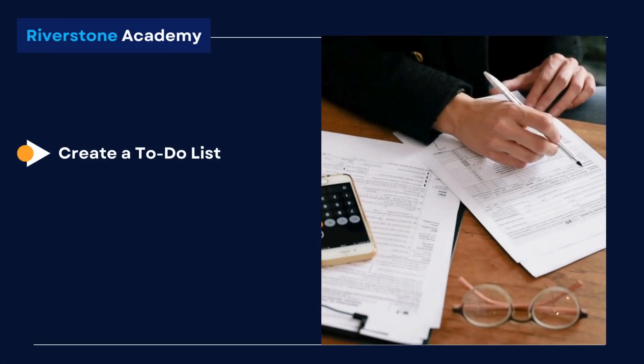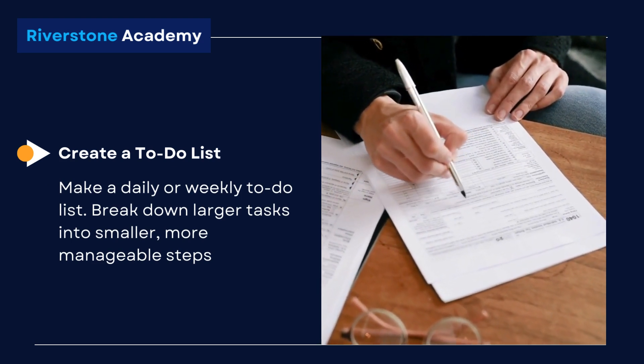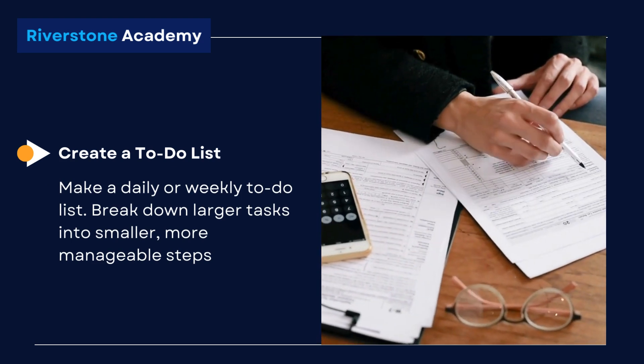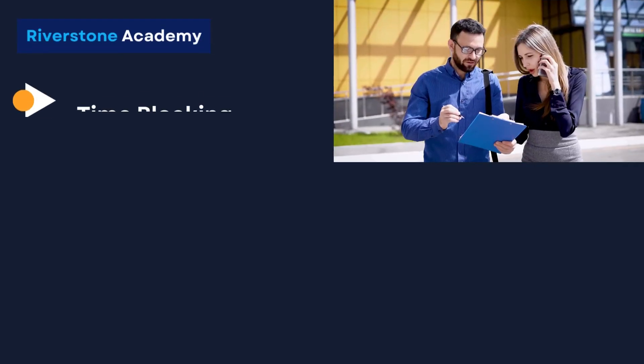Create a to-do list. Make a daily or weekly to-do list. Break down larger tasks into smaller, more manageable steps. This helps you focus on one task at a time.